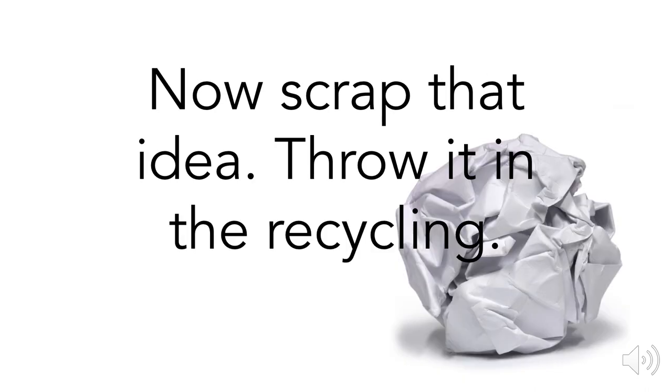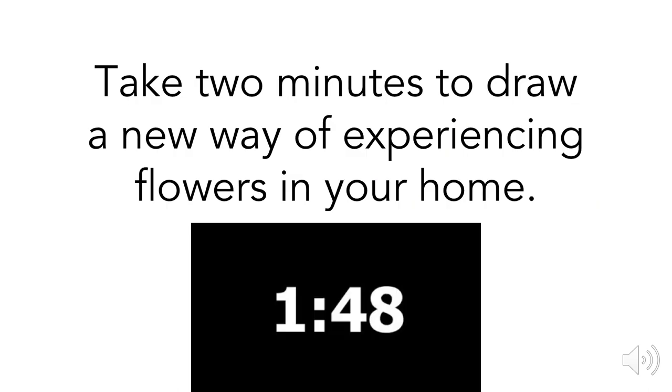Now, I want you to take that idea and in a very dramatic fashion, crumple it up and throw it away or recycle it. I'm going to ask you to draw something else, so make sure you still have another piece of paper and another pen. This time, I want you to take two minutes to draw a new way of experiencing flowers in your home. The time has already started.